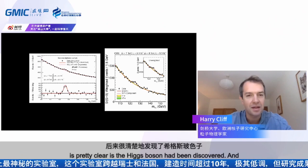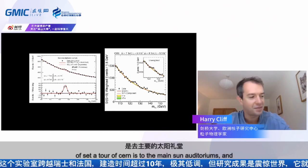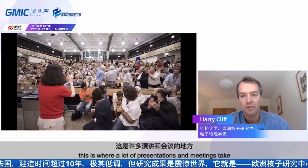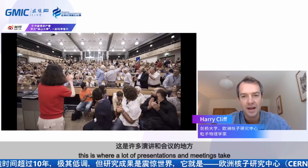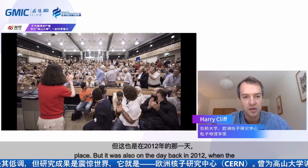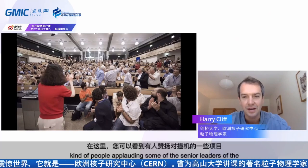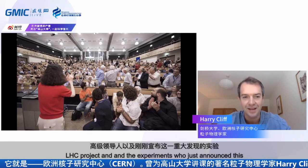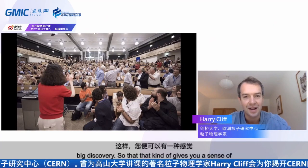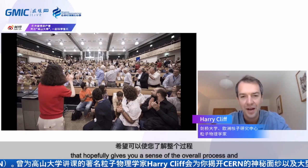The final stop on our tour is the main CERN auditorium — the large lecture theatre at the main CERN site where presentations and meetings take place. It was also the venue in 2012 when the Higgs boson discovery was announced. You can see people applauding the senior leaders of the LHC project and the experiments who had just announced this landmark discovery. That gives you a sense of the overall process and how these experiments work.